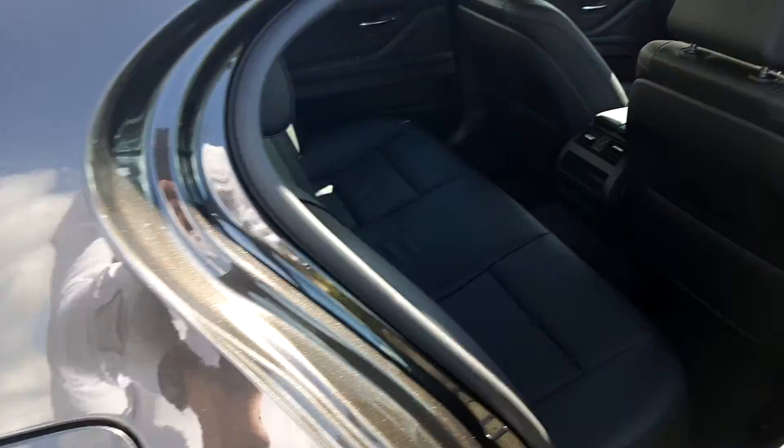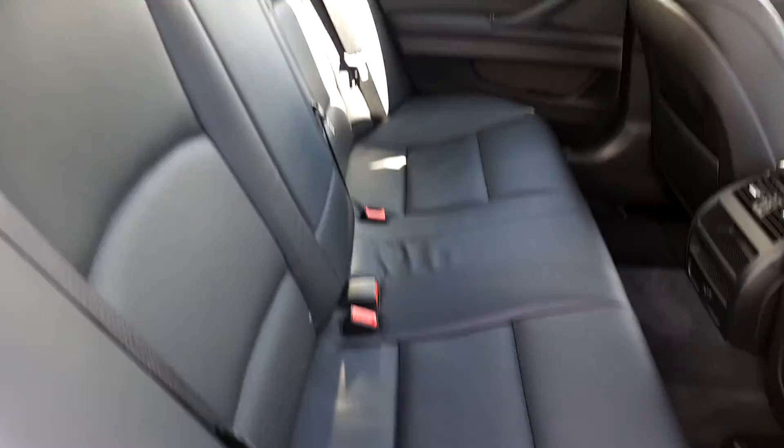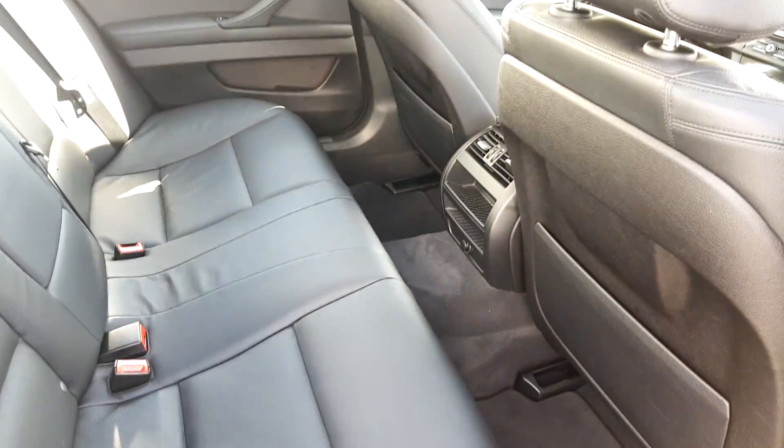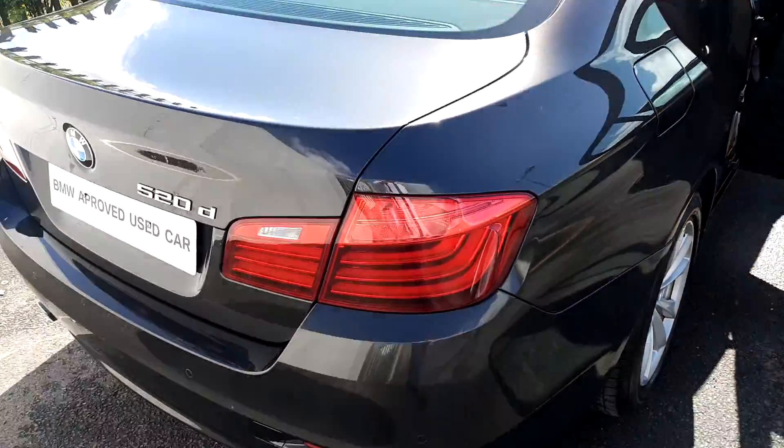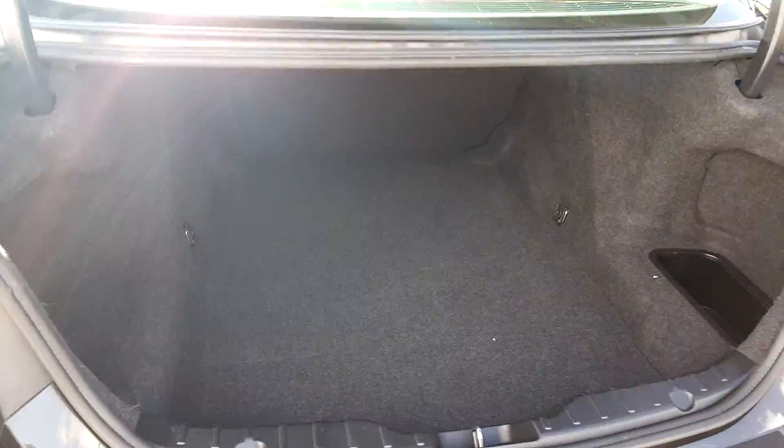In the back of the car, as you can see, it is the same leather material and it is very spacious. To open the boot, simply one click away on the car key — and as you can see, it is very spacious.